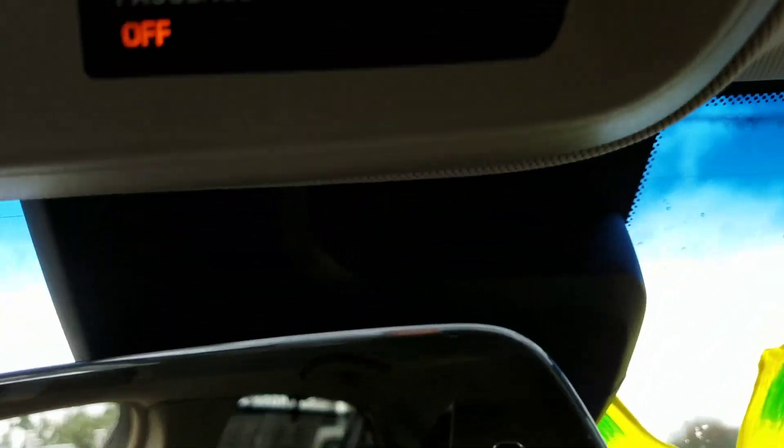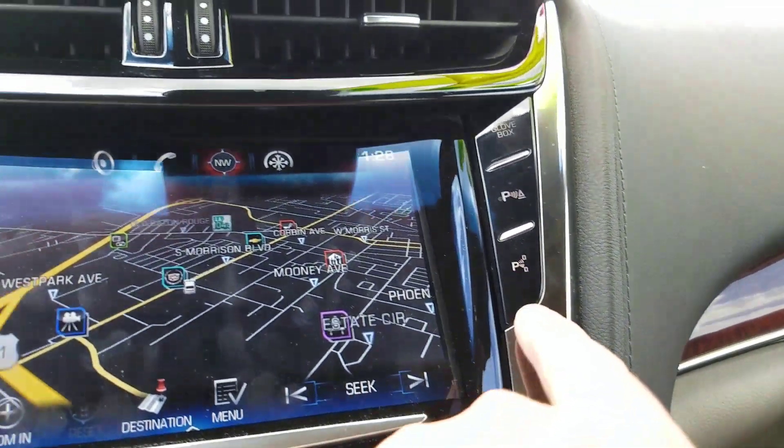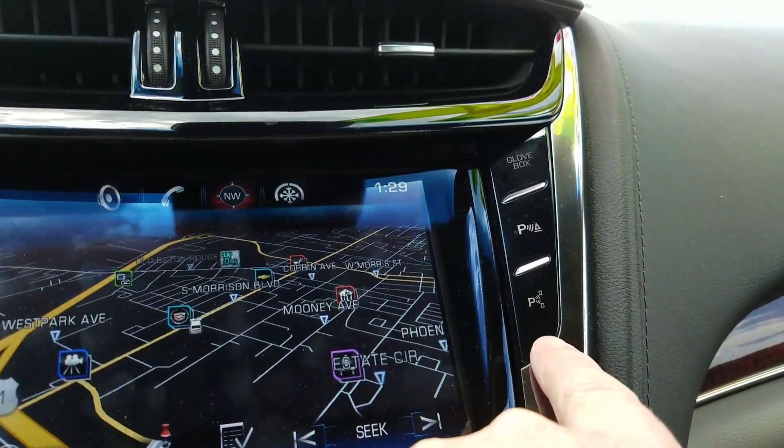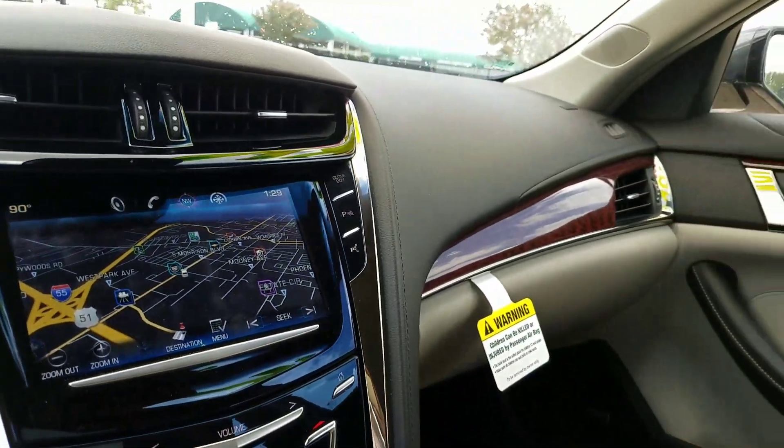That monitor is actually up in this box in front of your mirror. This one does have something yours doesn't have, and that's the self-parking. This system is designed to help you parallel or perpendicular park, whatever is needed.